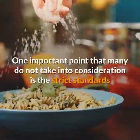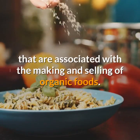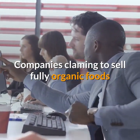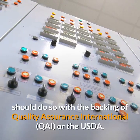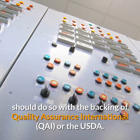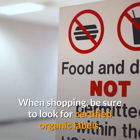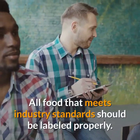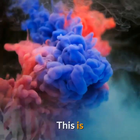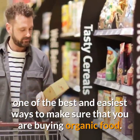One important point that many do not take into consideration is the strict standards that are associated with the making and selling of organic foods. Companies claiming to sell fully organic foods should do so with the backing of Quality Assurance International or the USDA. When shopping, be sure to look for certified organic labels. All food that meets industry standards should be labeled properly. This is one of the best and easiest ways to make sure that you are buying organic food.